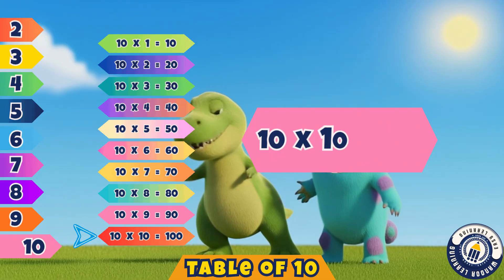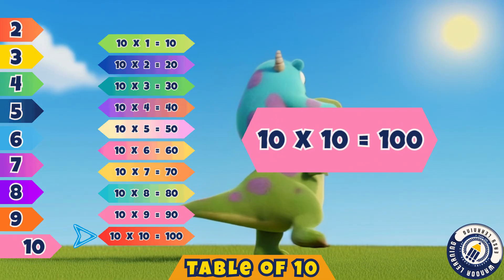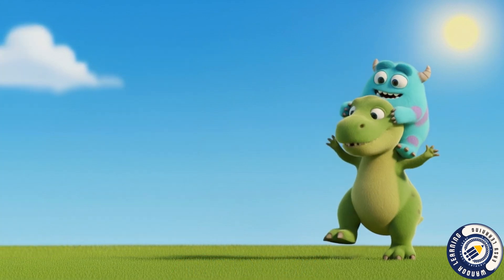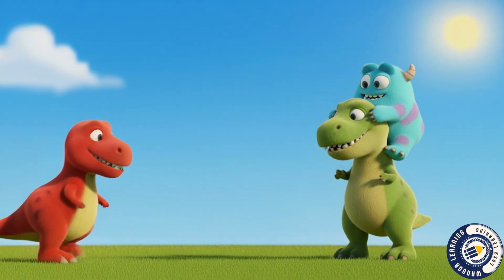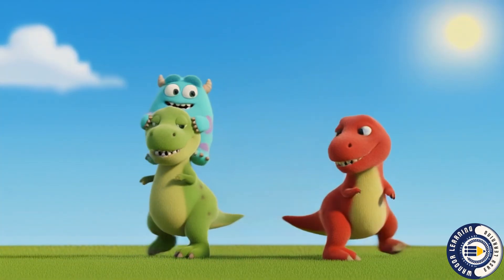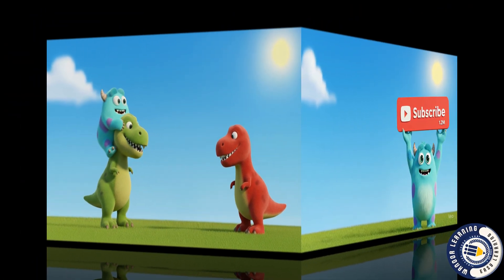Ten tens are one hundred. Correct, one hundred. Great job kids, you sang so well. Now the table of ten, you can tell. We are smart, we are bright. Learning tables feels just right.